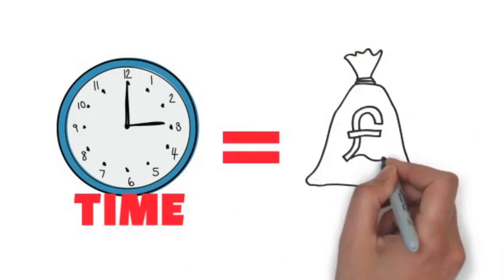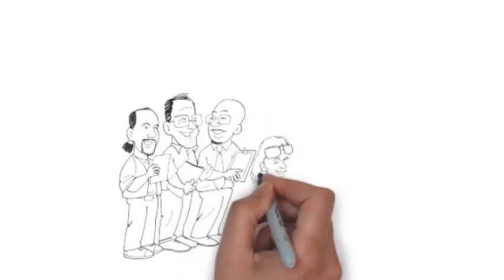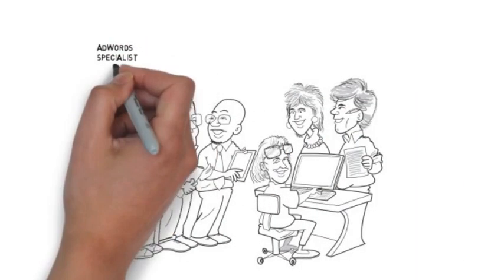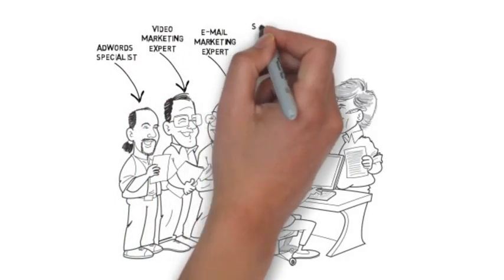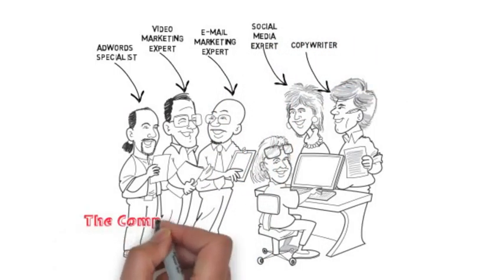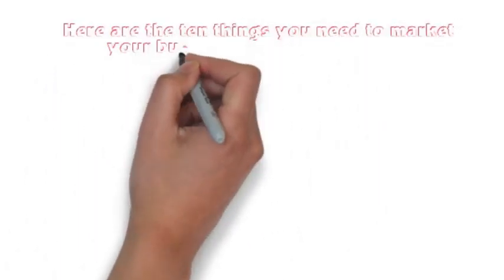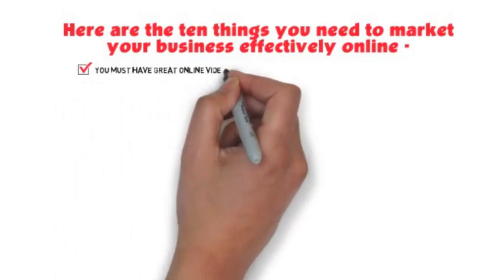So here's the solution. All of your marketing done for you by one team who really understand how to get more customers for your business — from people who've been helping business owners like you for over 20 years. The answer to all your problems is the Complete Digital Marketing System, a joined-up approach to marketing that takes all the hassle out of marketing your business in less than 30 days.